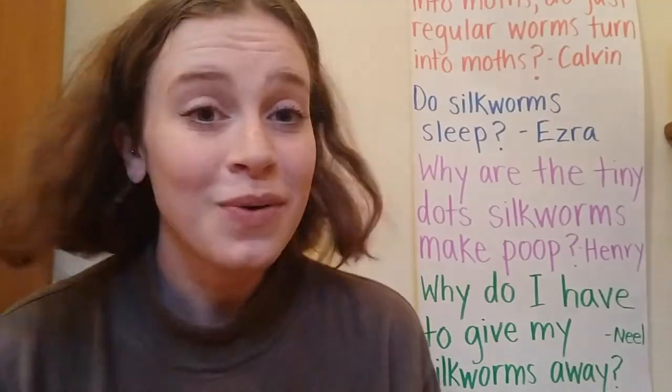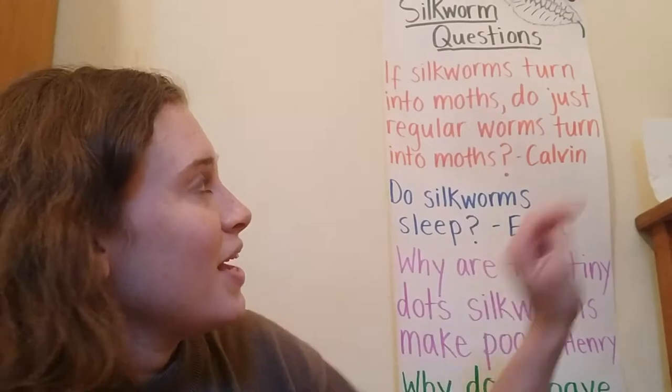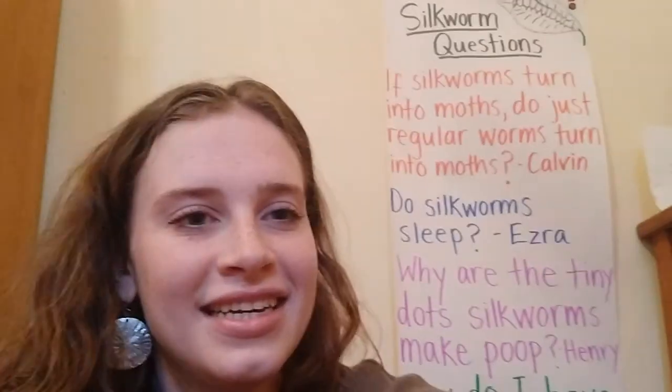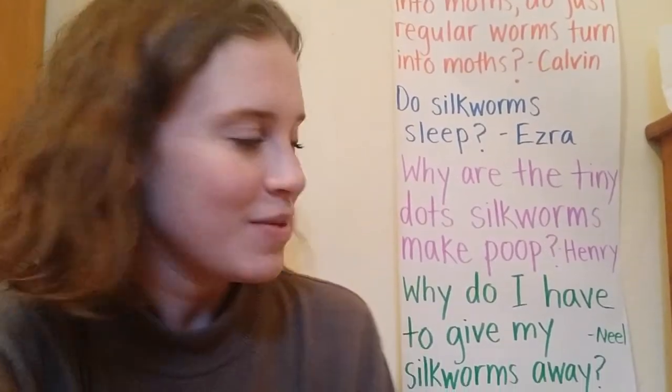So here's my question list. It says 'silkworm questions' up there, and I have some more questions so I had to write them further down on the paper.